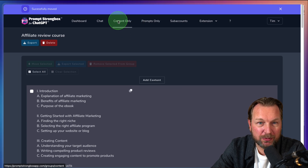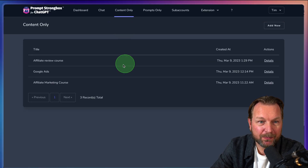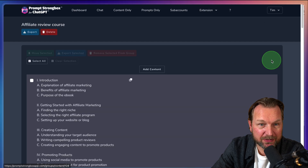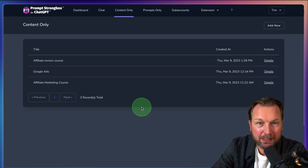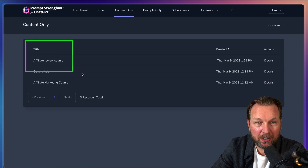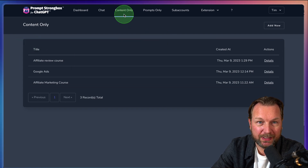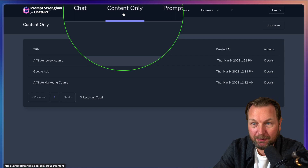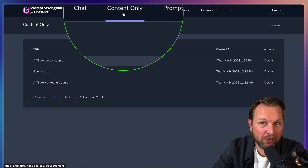When I go to 'Content Only,' I can see my 'Affiliate Review Course.' I can go to details and edit it. So 'Content' is for longer things — e-books, emails, whatever you like to write — you can store it all there.